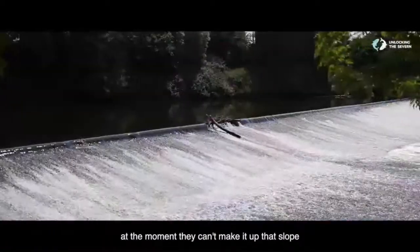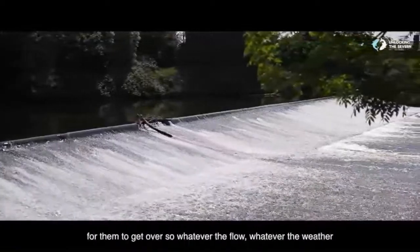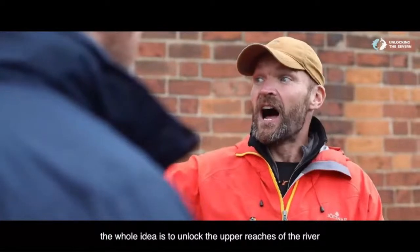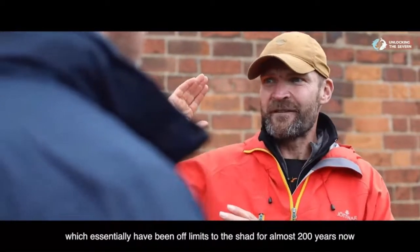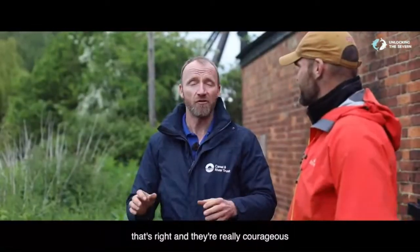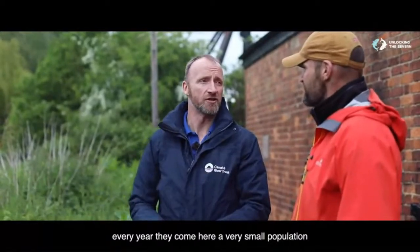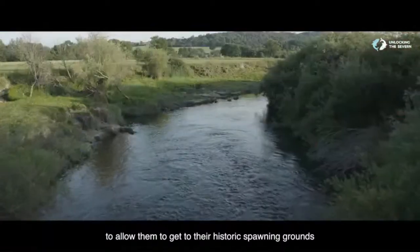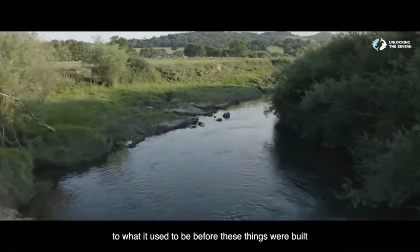We kind of see them as a ladder to allow the fish to get from the lower area up to the top of the weir. At the moment they can't make it up that slope, so what we're doing is putting steps in to make it easier. Whatever the flow, whatever the weather, they'll be able to make it over. The whole idea is to unlock the upper reaches of the river, which have essentially been off limits to the Shad for almost 200 years. Every year they come here, a very small population, but can't get anywhere else.